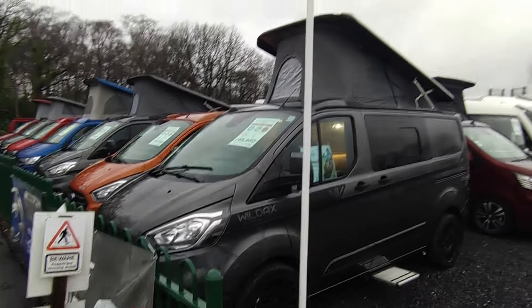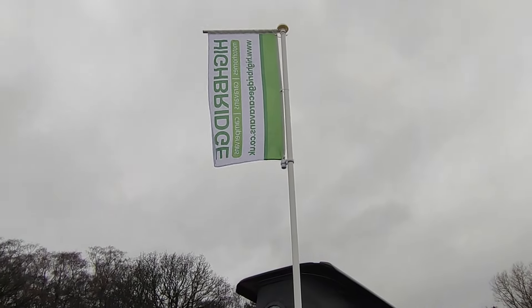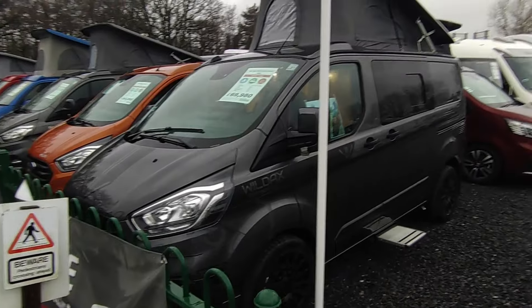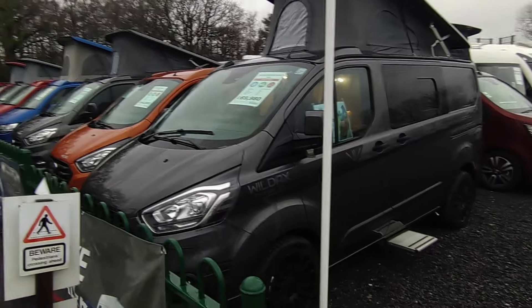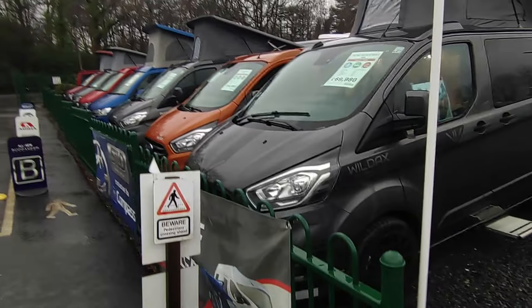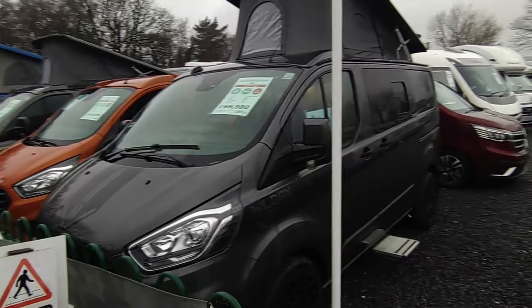Hi, this is Highbridge Motorhome's Devon Branch on an absolutely miserable mid to early February 2024 day, but we're out here in the pouring rain — well, I am anyway, no one else is — doing a relatively quick video.